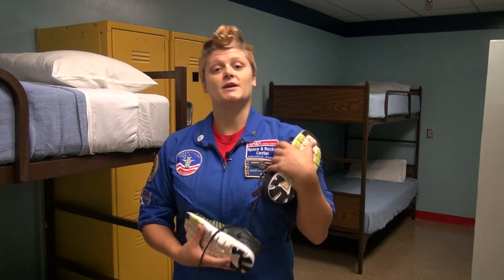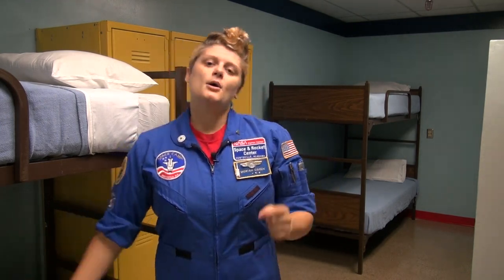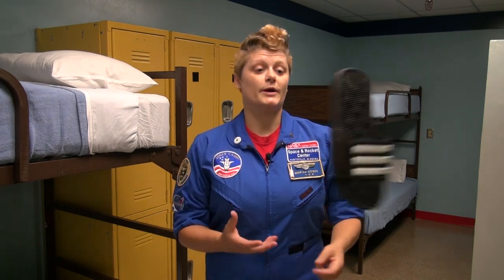Next, let's talk shoes. You're gonna need to bring one pair of closed-toed, closed-heeled shoes. If you're coming to aviation challenge, bring two pairs because your first ones are gonna get wet. Also bring a pair of sandals to wear in the bathroom areas and walking around the habitat.